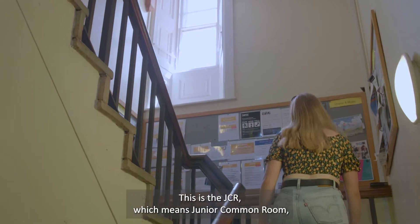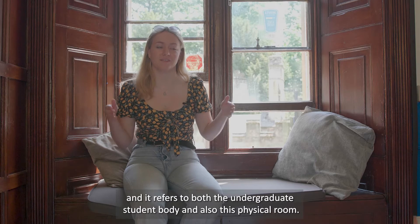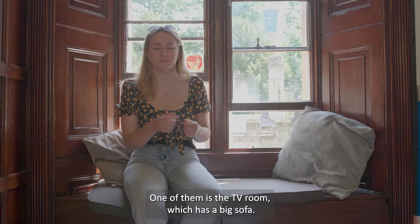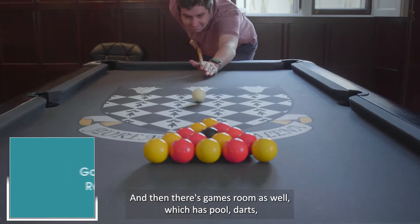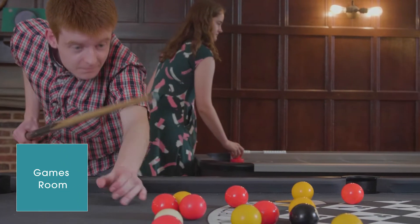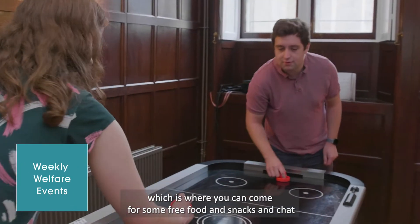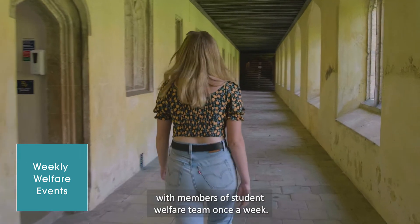This is the JCR, which means Junior Common Room — it refers to both the undergraduate student body and also this physical room. We have two rooms for the JCR: one is the TV room which has a big sofa, and then there's a games room as well which has pool, darts, table tennis, air hockey, and all sorts. This room is also where you can come for welfare tea, which is where you can get some free food and snacks and a chat with members of the student welfare team once a week.